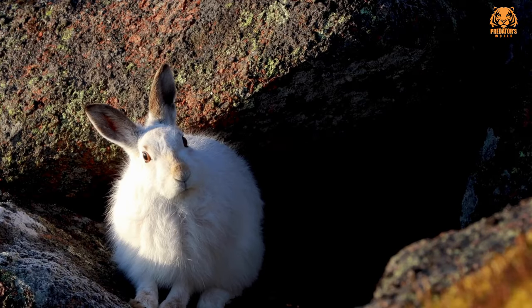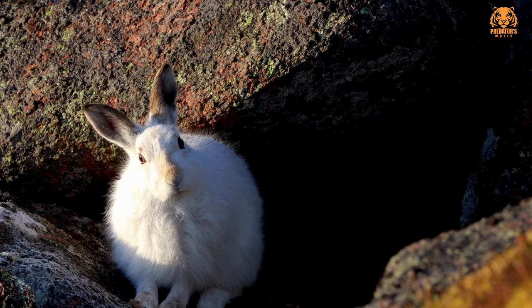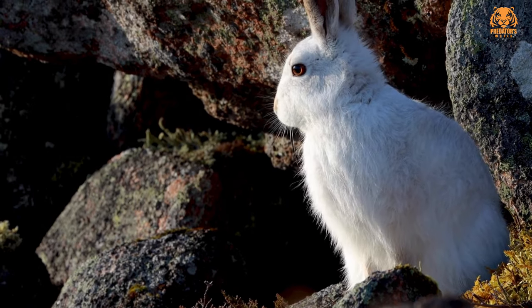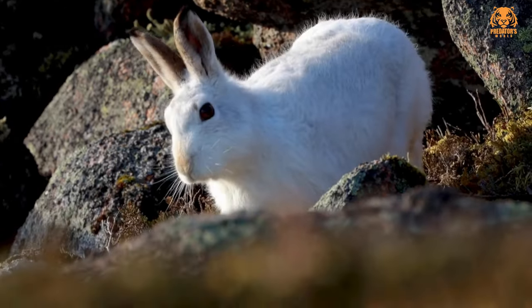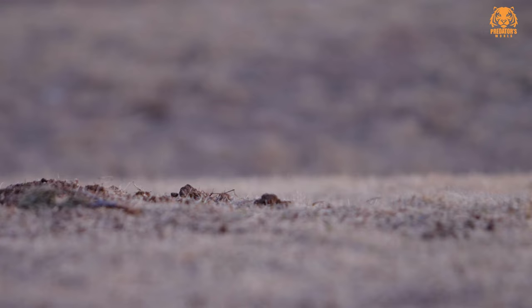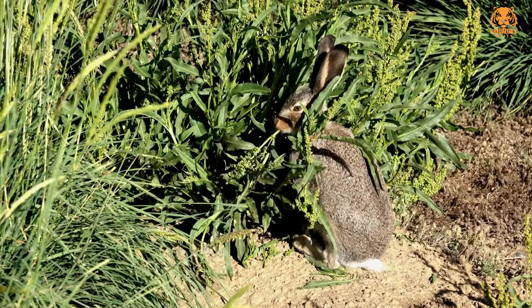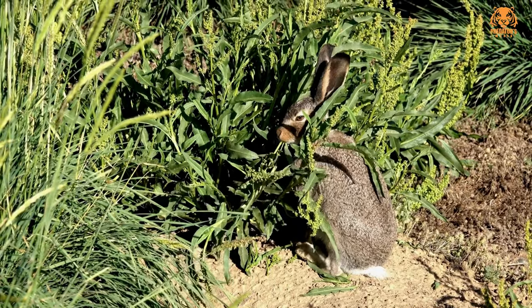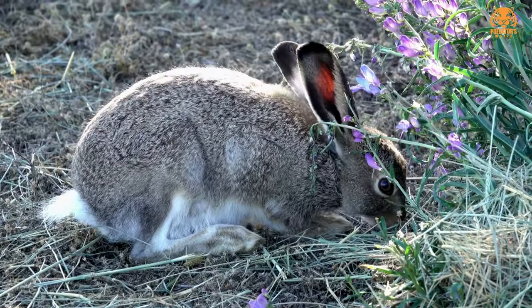Four, mountain hare, Lepus timidus. The mountain hare is found in upland areas of Europe and Asia. It is similar in appearance to the European hare, but is typically smaller and adapted to mountainous habitats. Five, black-tailed jackrabbit, Lepus californicus. The black-tailed jackrabbit is native to North America, particularly the western United States. It is known for its long ears and distinctive black tail. Six, white-tailed jackrabbit, Lepus townsendii. This jackrabbit species is found in western North America and is known for its white tail and large ears.